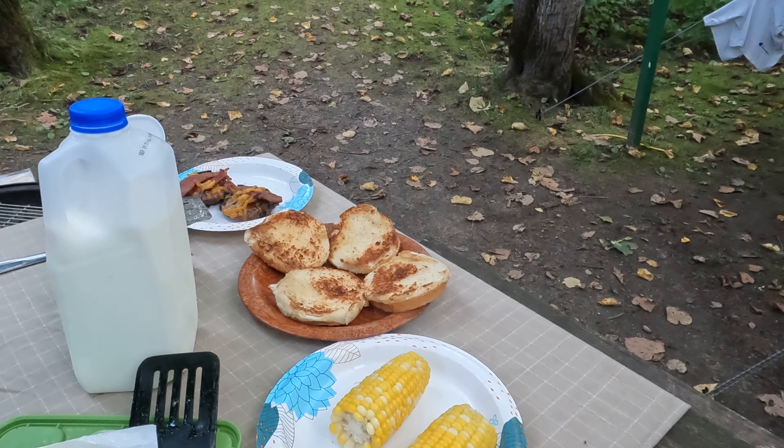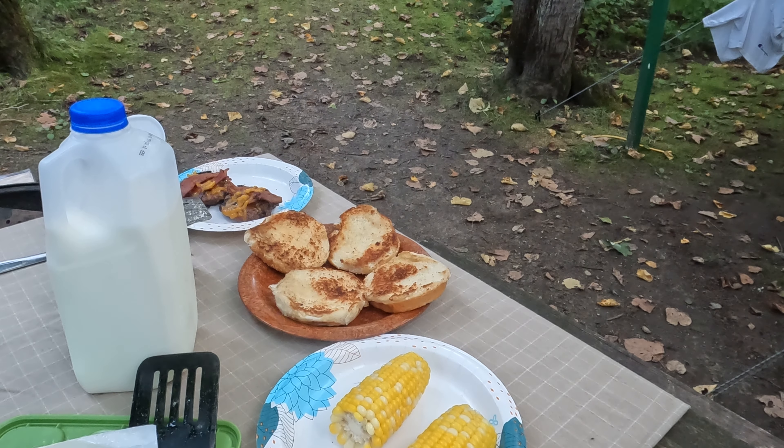There, dinner done right? I gotta get this out here. I just checked the camera here, looks like we're doing really good.